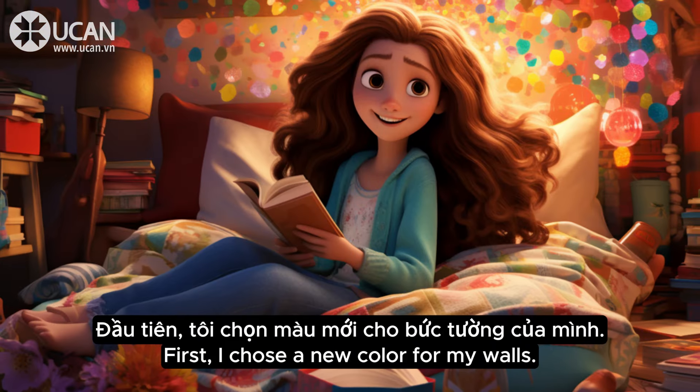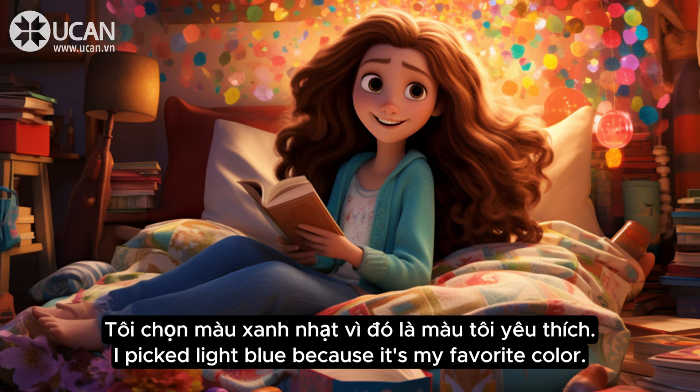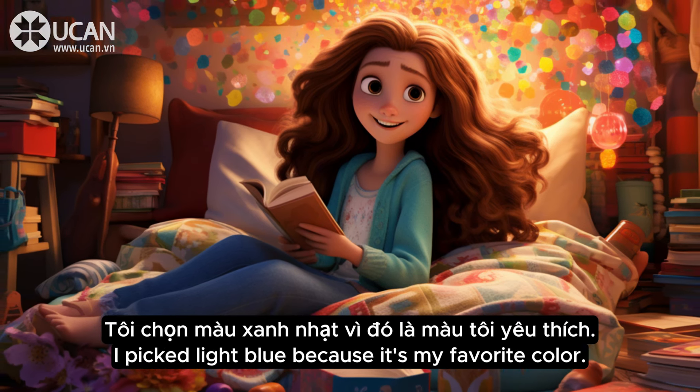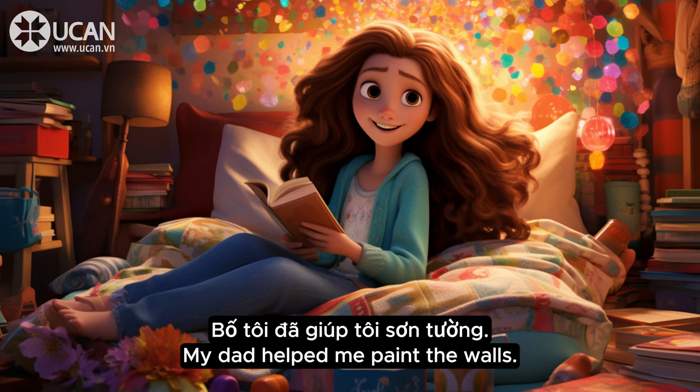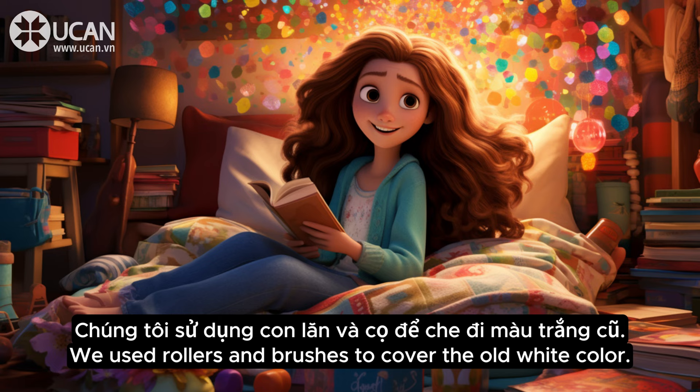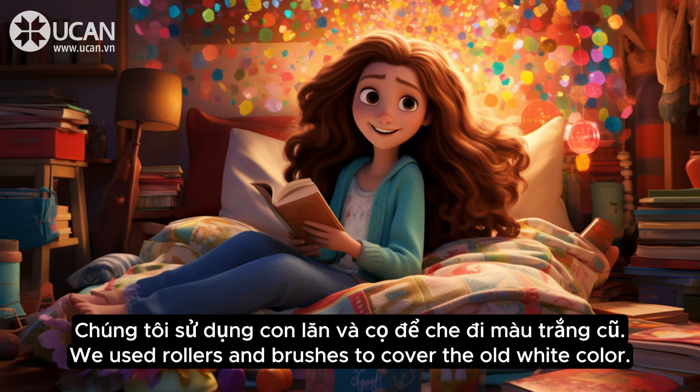First, I chose a new color for my walls. I picked light blue because it's my favorite color. It makes my room feel calm and peaceful. My dad helped me paint the walls. We used rollers and brushes to cover the old white color.